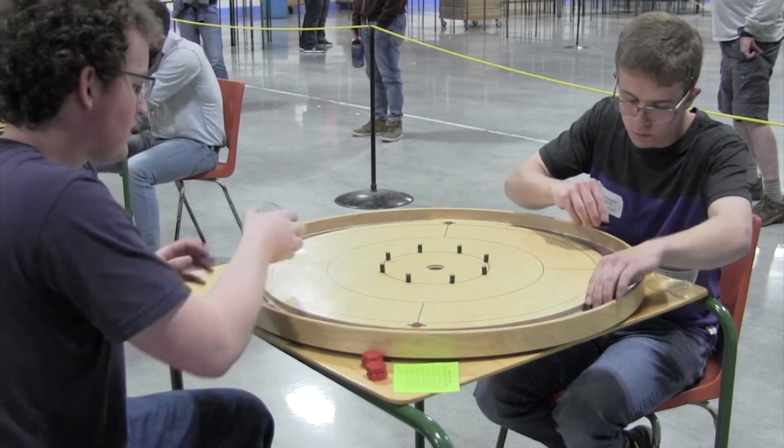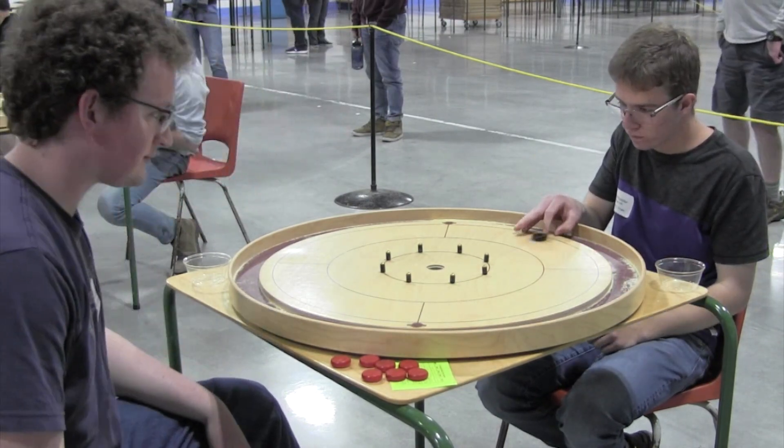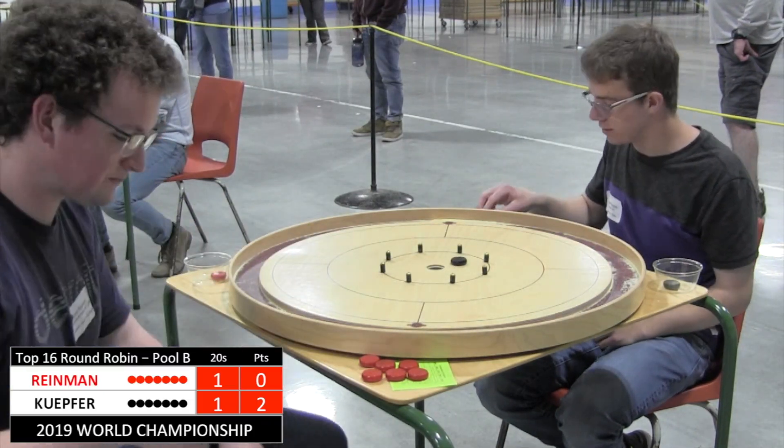First time making the top 16 of the competitive division. For Connor Ryman, this is his second appearance in the top 16. Last time he made the top 16, he went all the way to finish third in the tournament. So he's looking to make it two for two on advancing out of the stage.